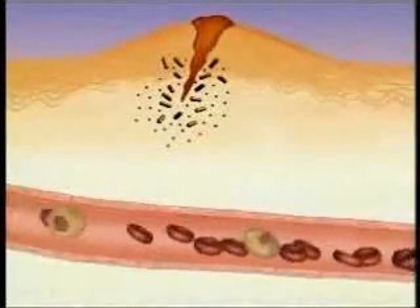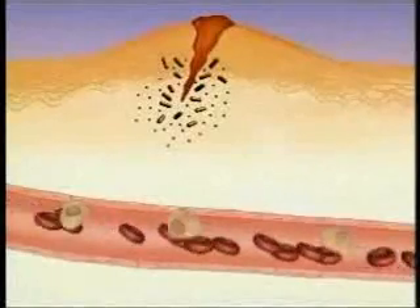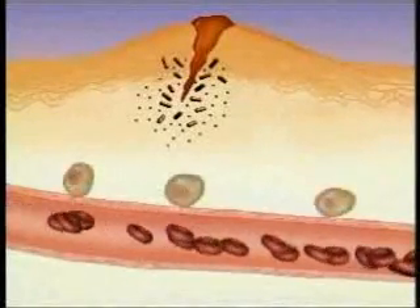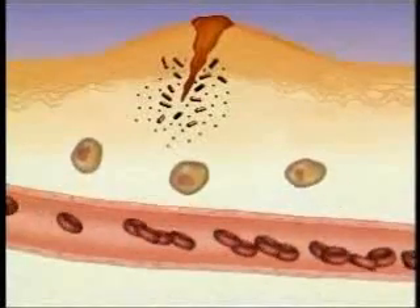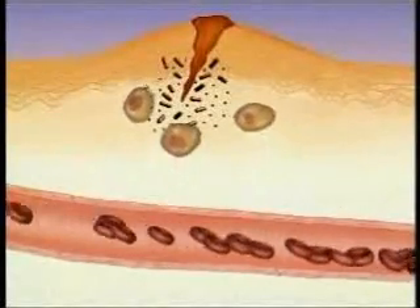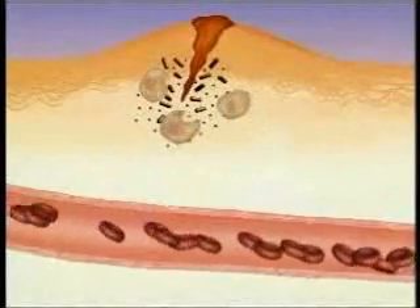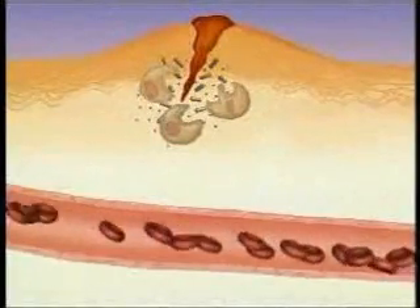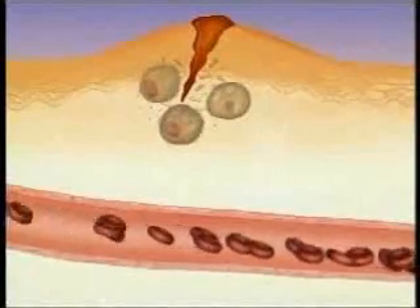White blood cells are attracted to the area. They squeeze out between the cells of the vessel walls and move into the tissue. The white blood cells engulf and destroy the bacteria, as well as the remains of injured body cells. This removes the threat of infection and allows the body to begin the process of healing.